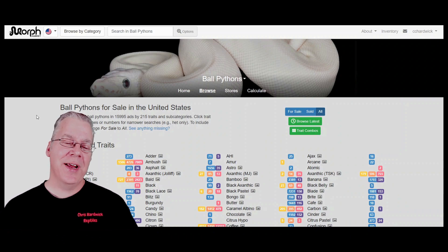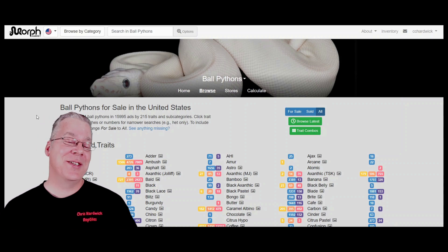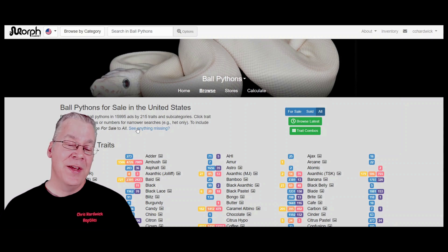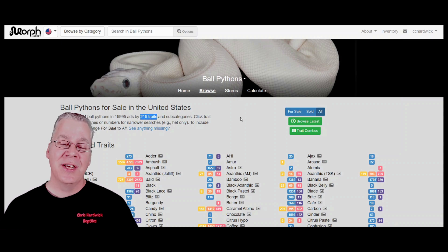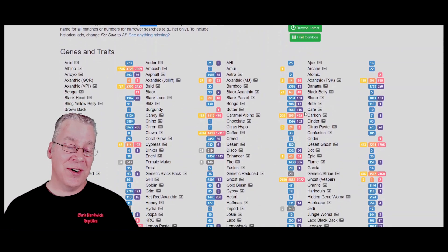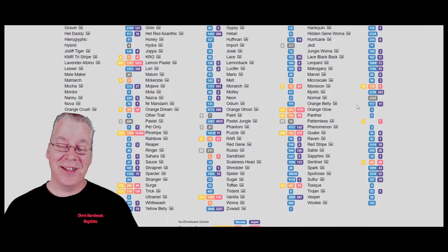I'm jumping over here on morphmarket.com. You can come to the ball python section and they have a page listing what I thought was all the genes — or the majority of them. At the top it actually says there are 215 traits, which I thought meant 215 genes in ball pythons. So I figured there were about 200 genes. Come to find out there are quite a few more, and if you look at all the genes listed here, it really makes your head spin.